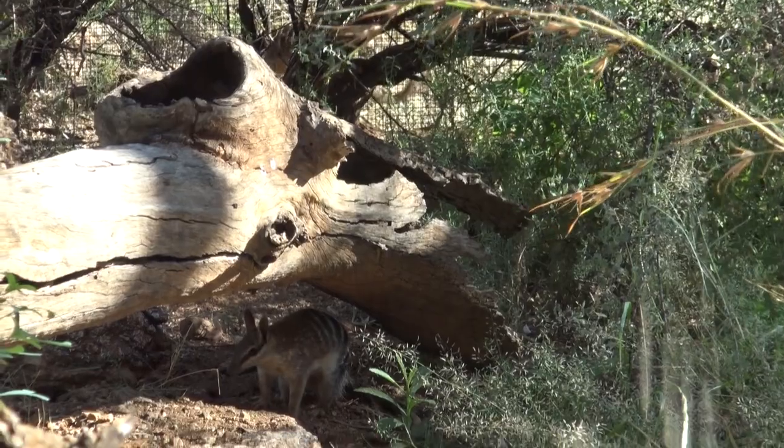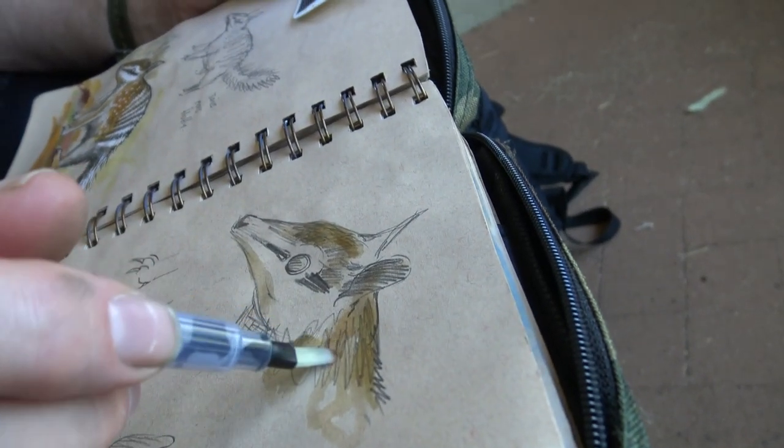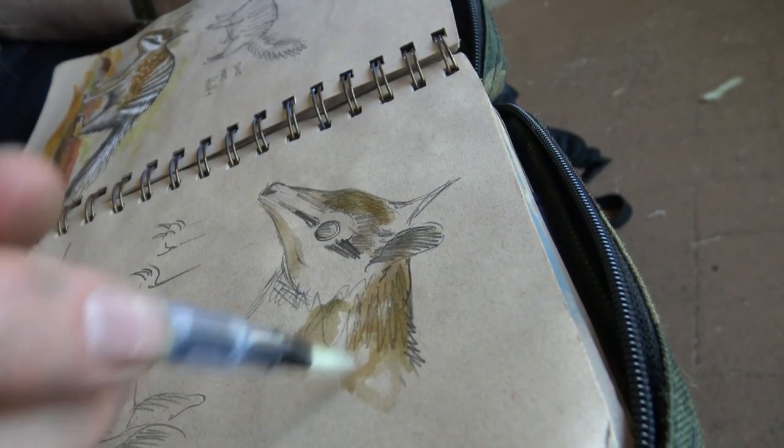There's two little fellas now. And sometimes it's nice just to add a little bit of colour to some rough sketches that I've done.